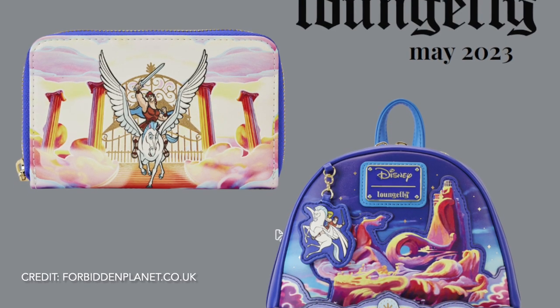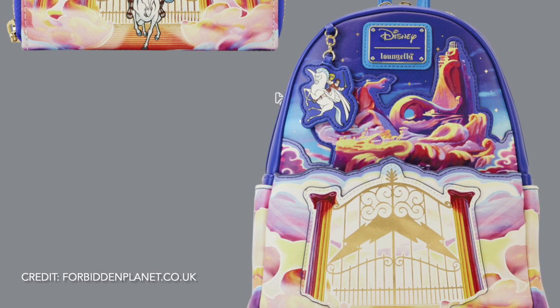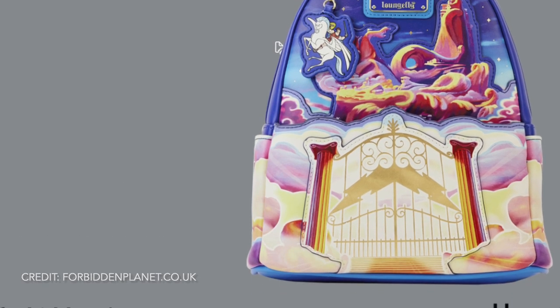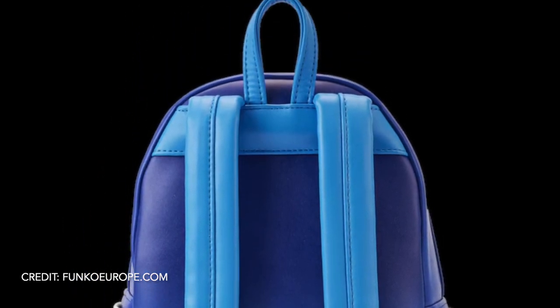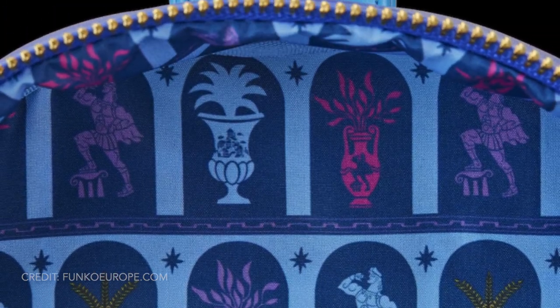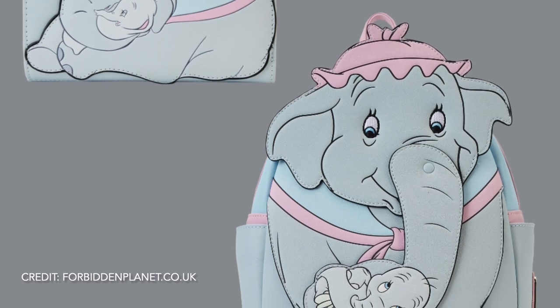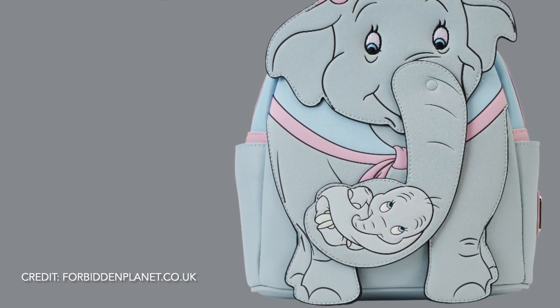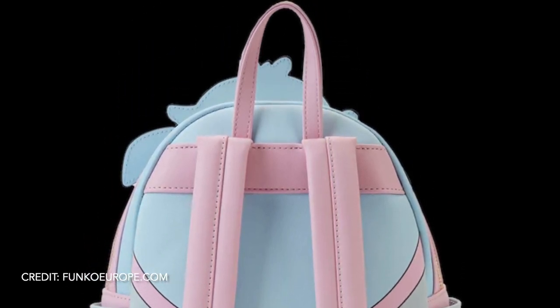We've got the Hercules Mount Olympus Gates — the bag will be £75 and the wallet will be £40 when they release. This is Dumbo Cradle Trunk — the backpack will be £80 and the wallet will be £40. These are really cute and the trunk moves, which is quite sweet.